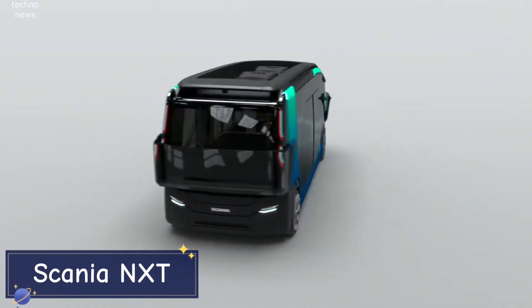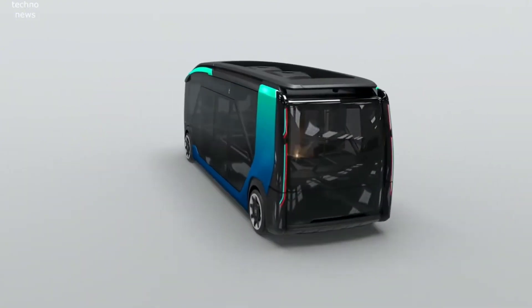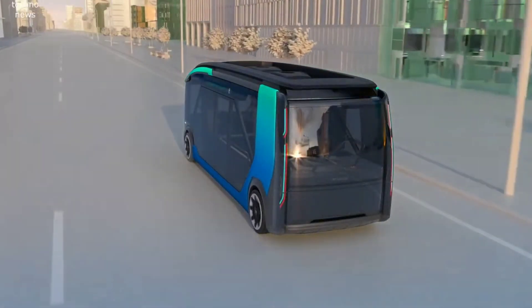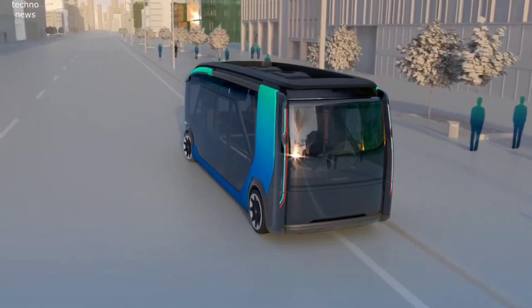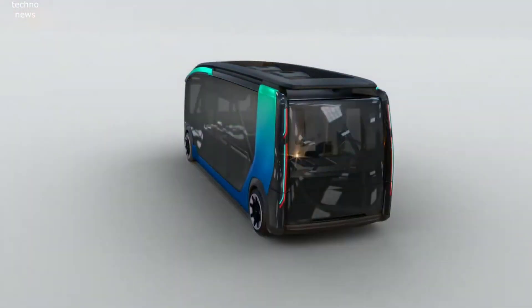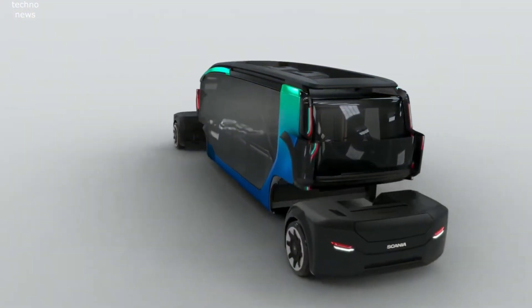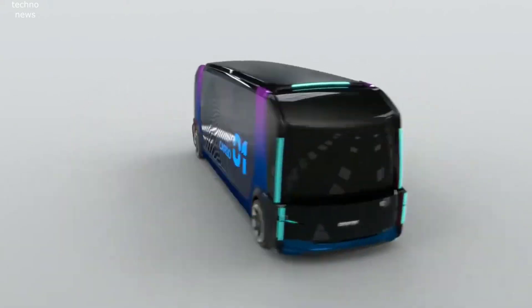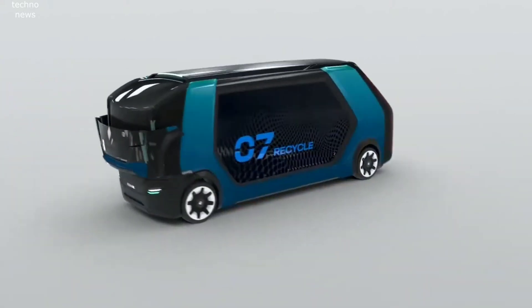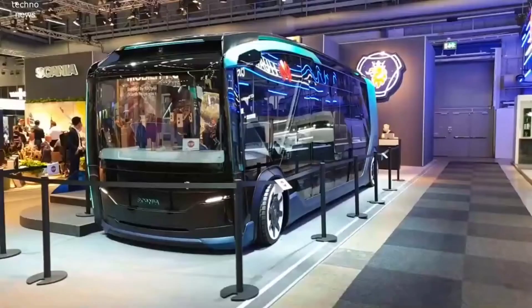Versatility is the name of the game with the Scania NXT. This fully autonomous electric vehicle is a modular wonder designed to handle multiple roles in the city of the future. The Scania NXT can easily switch between being a city bus during the day and a delivery truck at night, offering an efficient all-in-one solution for urban mobility. The vehicle's modularity is made possible by a detachable front and rear drive unit that can be swapped between different bodies depending on the application.